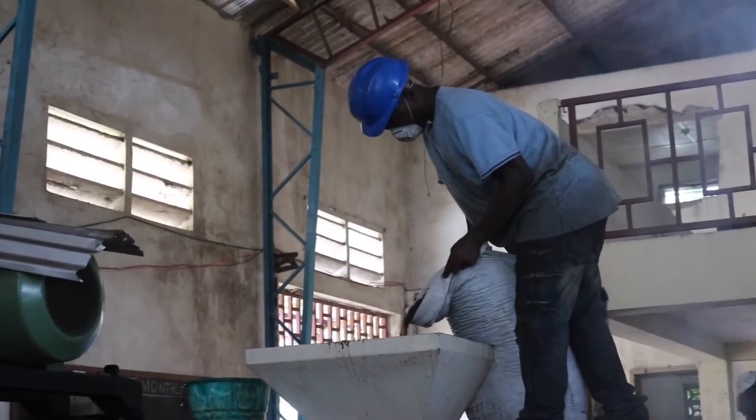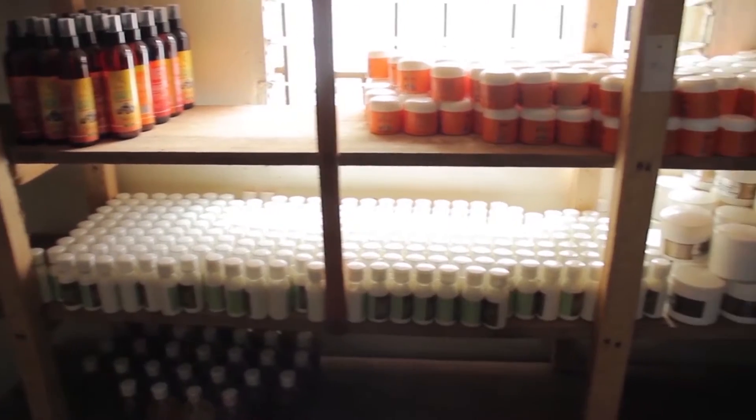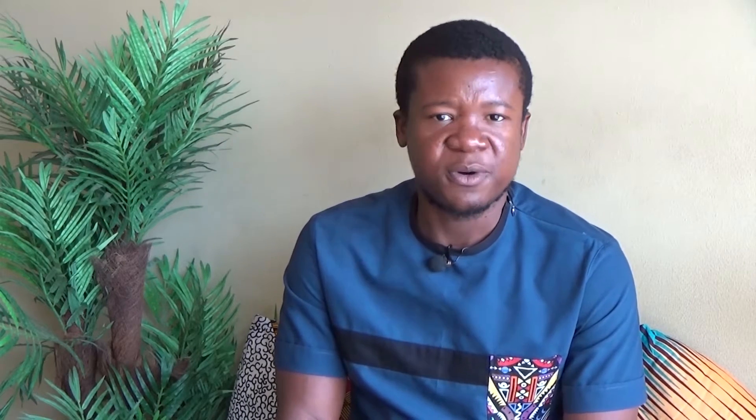Mahmoud began extracting oil from the kernels — the major ingredient in a series of J-Palm skin and hair products sold on the local market and produced at his plant in Sincor. This achieves two things: it enables J-Palm to create and sustain jobs, and it deepens the impact being created for smallholder farmers.